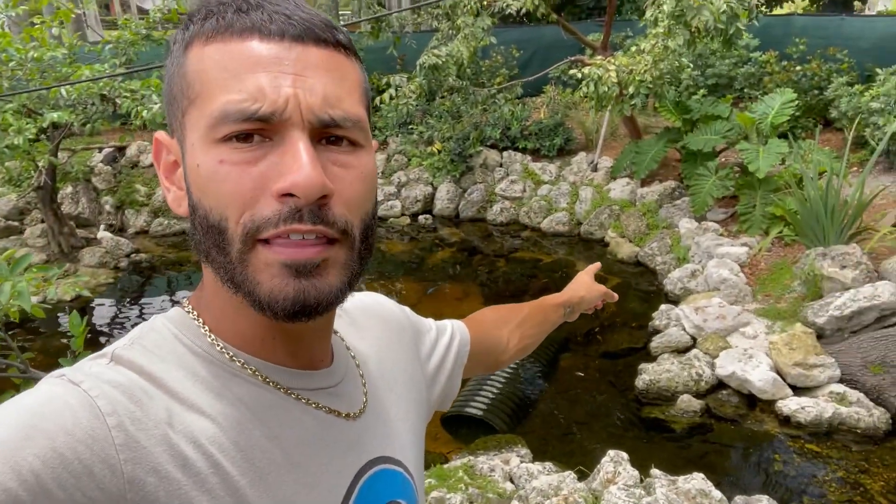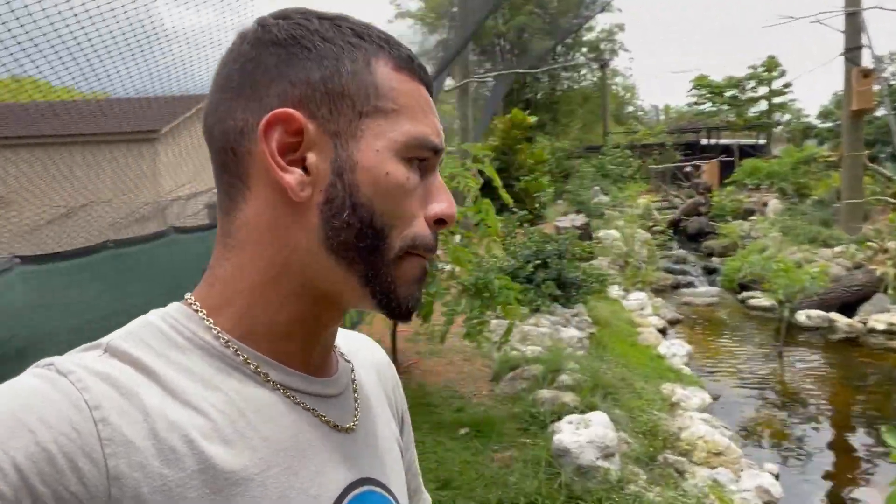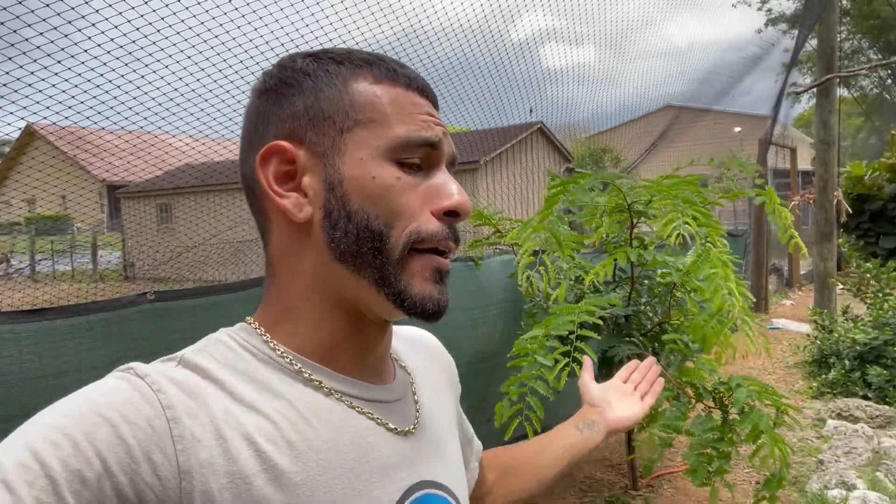The silver mom is right there underneath that green elephant-leaf-looking tree with her boyfriend and they've already bonded back up — so that's a good thing. It's still early in the season and we might get lucky and have silver ducklings once more. So yeah, that's the news — we lost all the silver ducklings in just under three days.